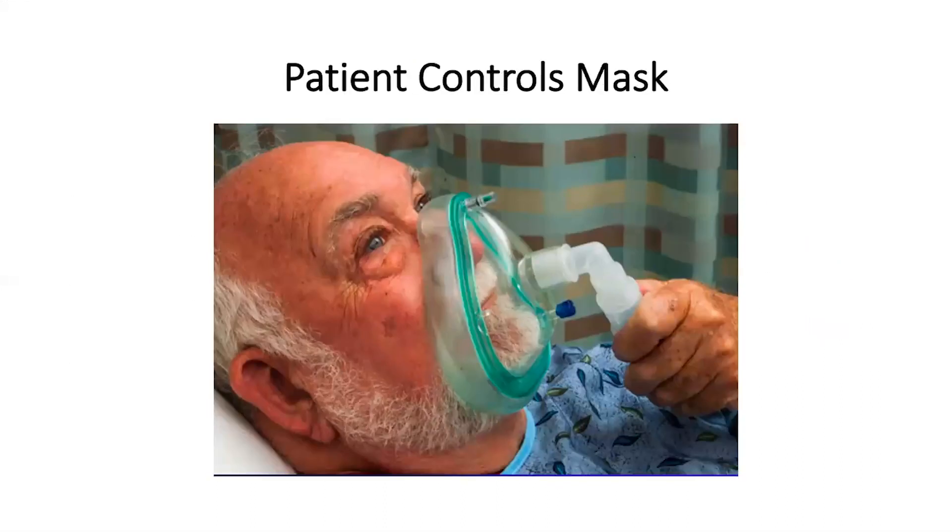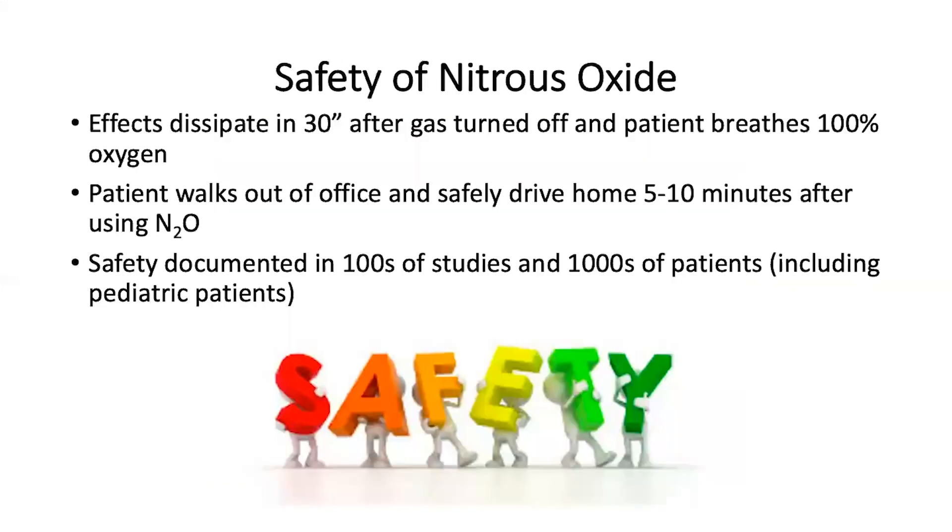When giving the patient nitrous oxide, they use a mask and they can control the mask. When they are feeling no discomfort or analgesia has taken place, they can remove the mask from their face. The effect of the nitrous oxide is gone after 30 seconds after the gas is turned off and the patient is converted to 100% oxygen.